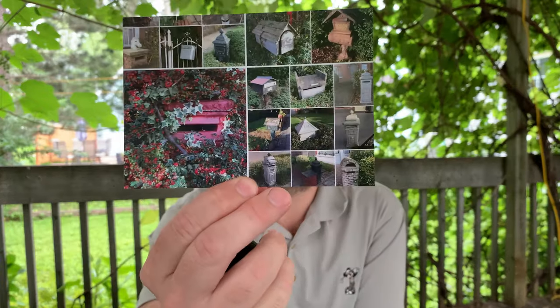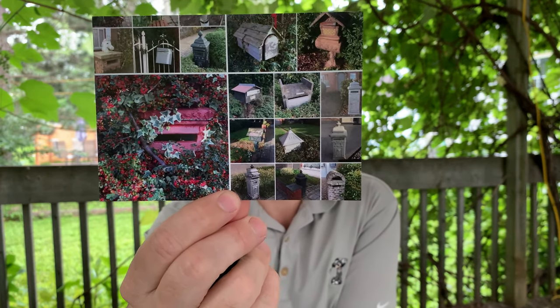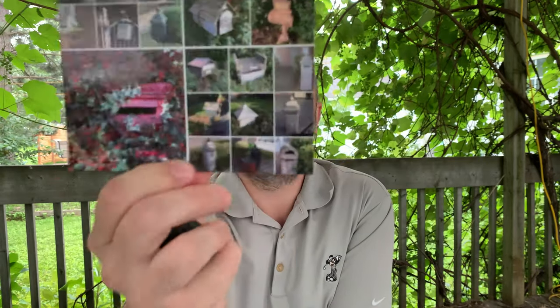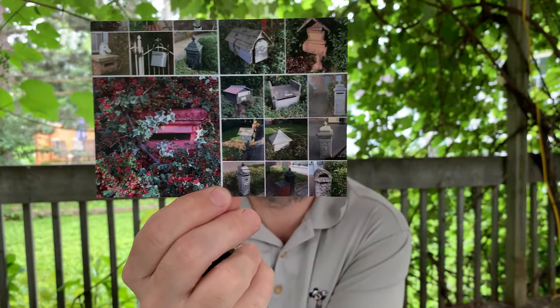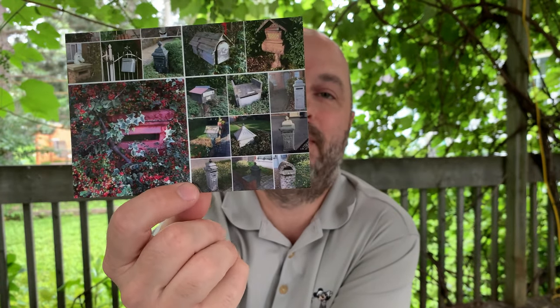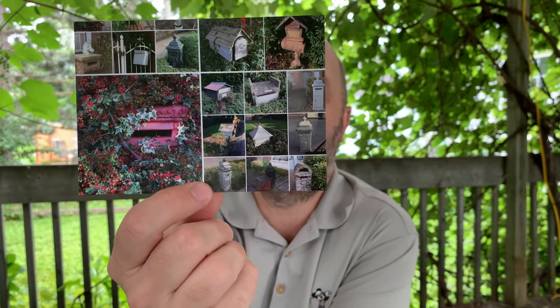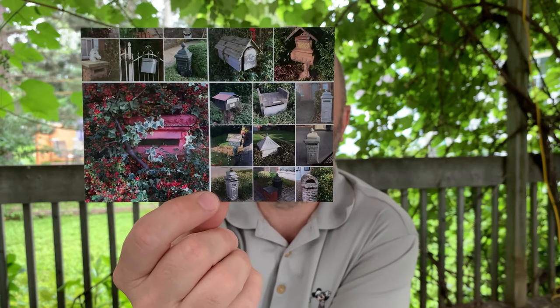It's tough to pick a favorite, but if I have to, it's probably this one. It's from Hildegard in Belgium and it features beautiful mailboxes. She sent it in an envelope with stamps, because my father is a collector of stamps and I love to see stamps — she was very kind to send this postcard in an envelope with stamps for my father. So thank you, Hildegard, for my favorite postcard.